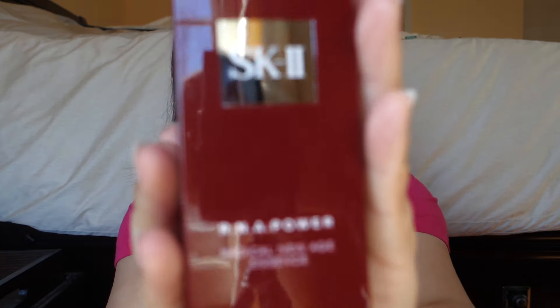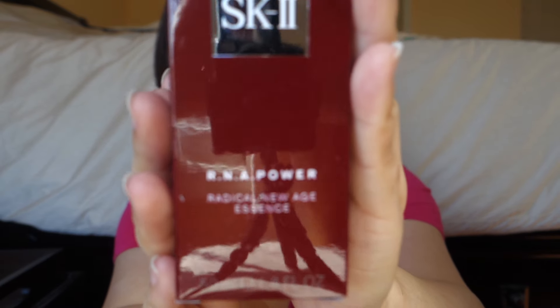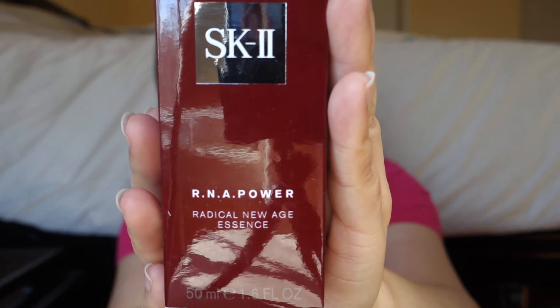The first item — I wouldn't say it's a splurge, but it's something I use every single day. It's a serum from SK-II. I believe this one is around $195. It's called the RNA Power Radical New Age Essence.